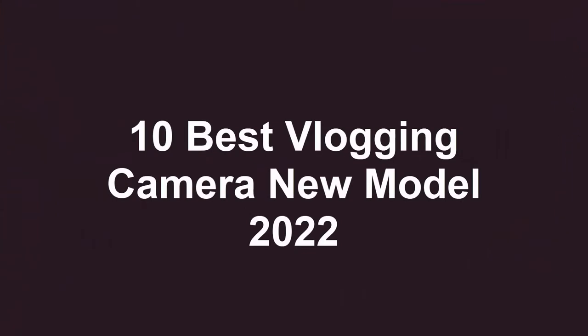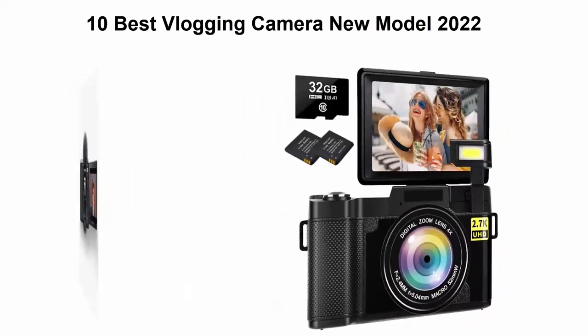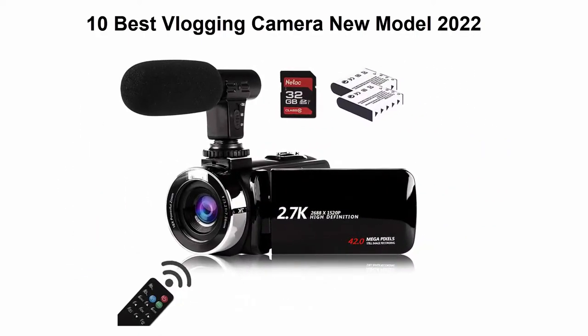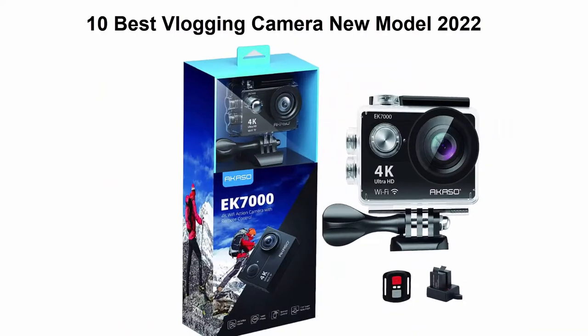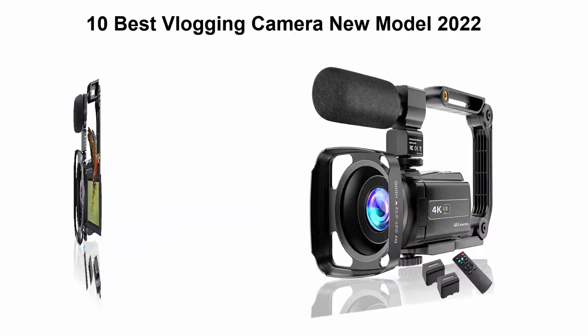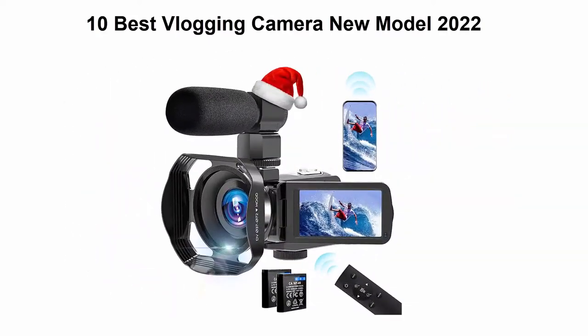Welcome to Best Quality. We are going to check out the top 10 best vlogging cameras. This list is my personal opinion and I try to rank them based on their price, quality, durability, and more. If you want to see their price and find out more information, you can check out the link down in the description and comment section below. Let's get started.